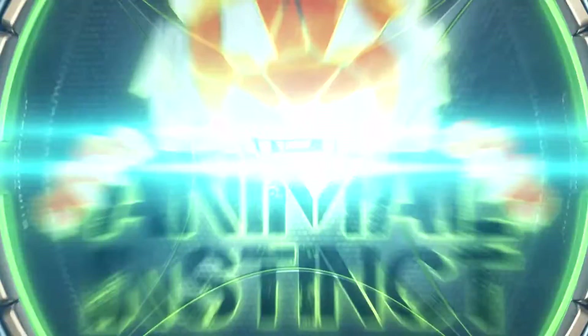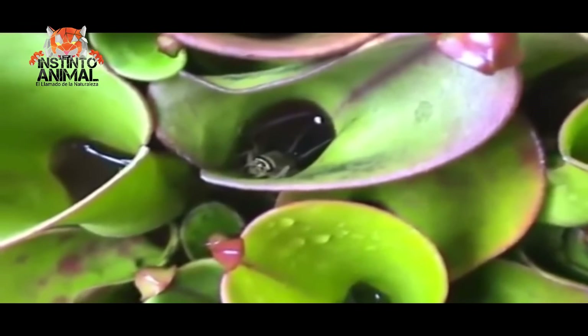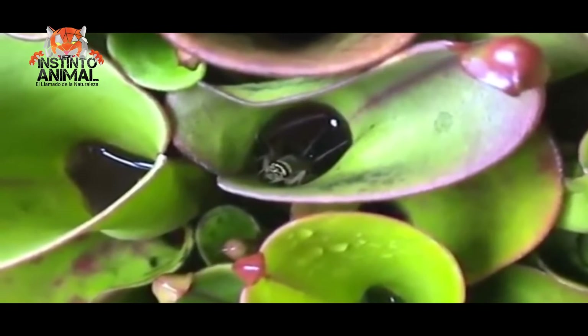Number 7. Heliamphora chemotentis. This plant attracts insects with the sweet smell of nectar, and when they enter it, they slip into the jar and drown. The jars are kept open and filled with rainwater, with which the insects drown.